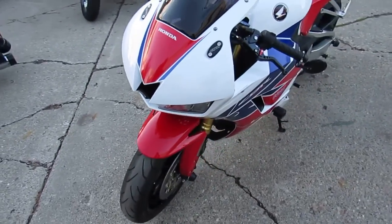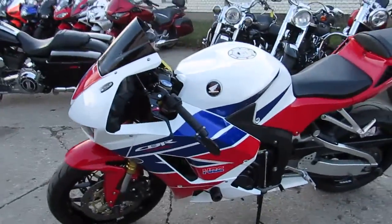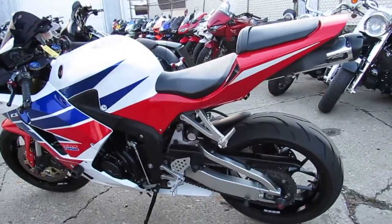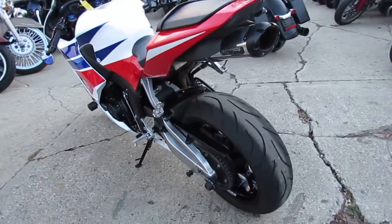This one here is a 2013 600RR for sale, only 7,354 miles, just serviced at a factory authorized Honda dealership, inspected, certified, and comes with a one year warranty guys. Why buy new? Save thousands. This RR is done right.